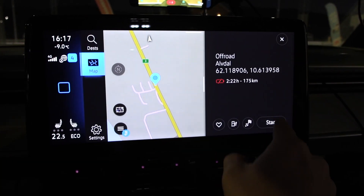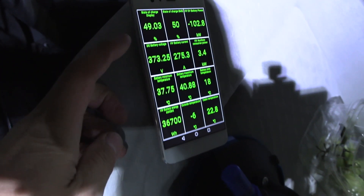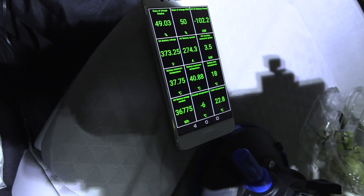Alvdal off-road. Pizza has been successfully reheated, and now we are at 48%. We could go soon, but I need to eat.